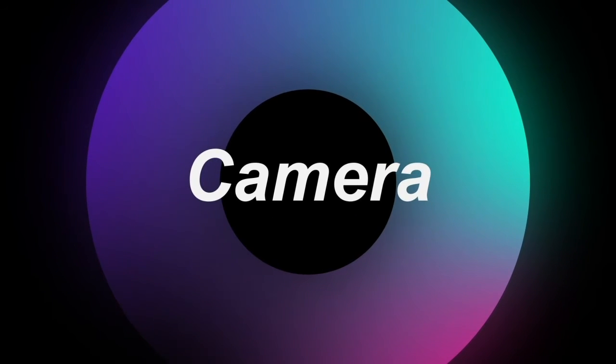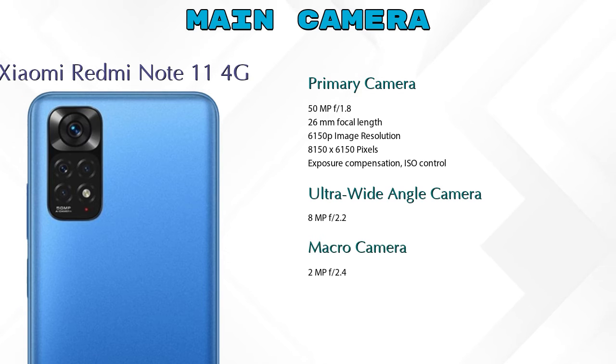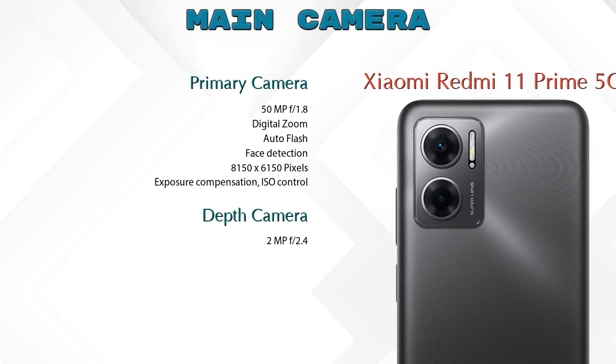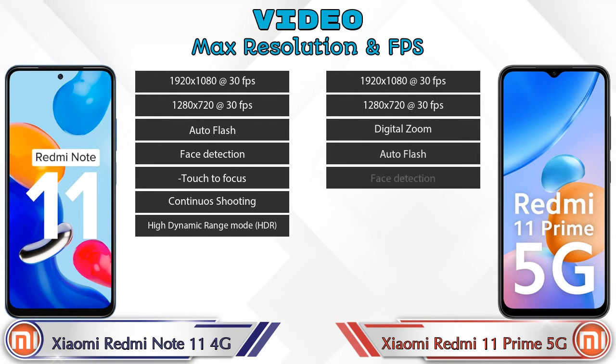Now let's see the detail about cameras. For the rear camera, Redmi Note 11 4G has four cameras: a primary camera, ultra-wide angle camera, macro camera, and depth camera. Redmi 11 Prime 5G has two cameras: a primary camera and a depth camera.